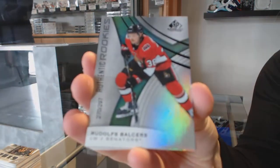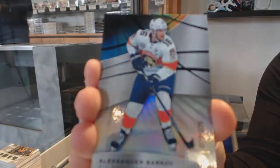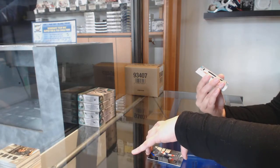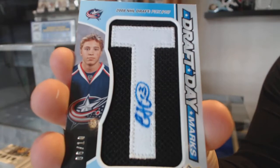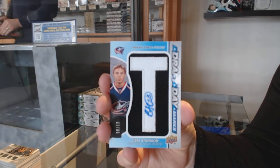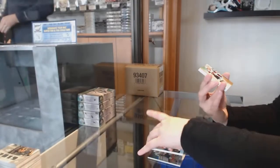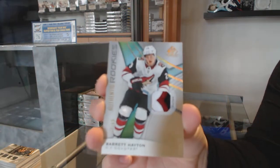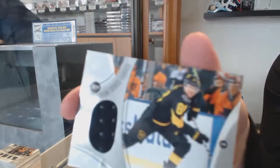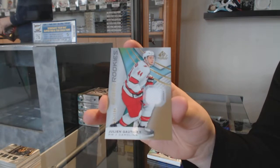We've got number 297 rainbow for the Ottawa Senators, Rudolfs Balcers. Rainbow number 275 for the Florida Panthers, Alexander Barkov. Draft Day Marks number 210 for the Columbus Blue Jackets, Cam Atkinson. We've got a rookie patch number 65 for the Coyotes, Barrett Hayton. And a rookie jersey of Julian Gauthier for the Carolina Hurricanes.